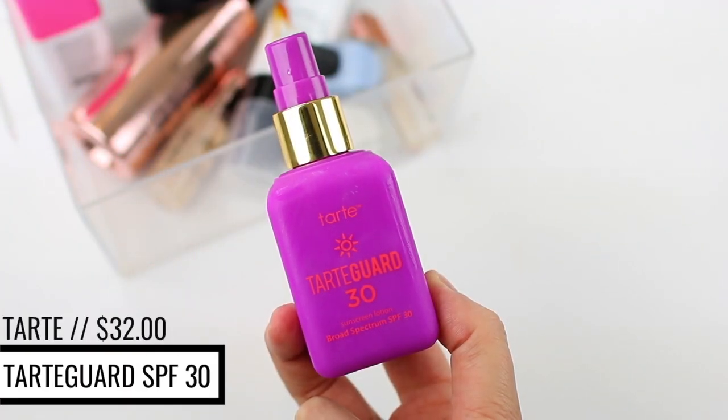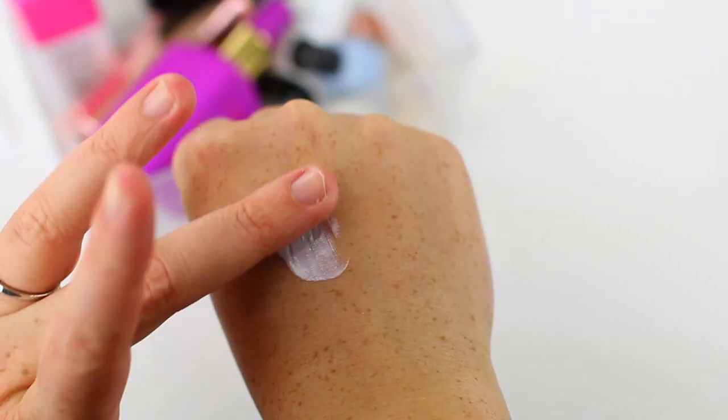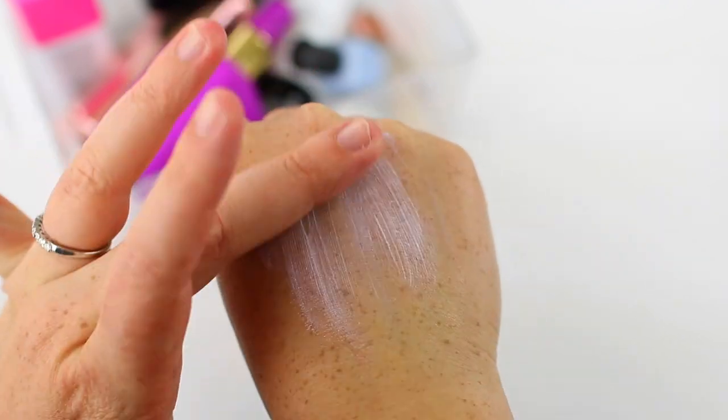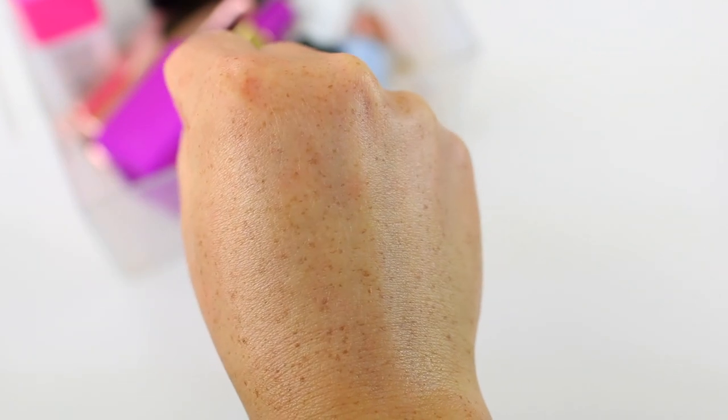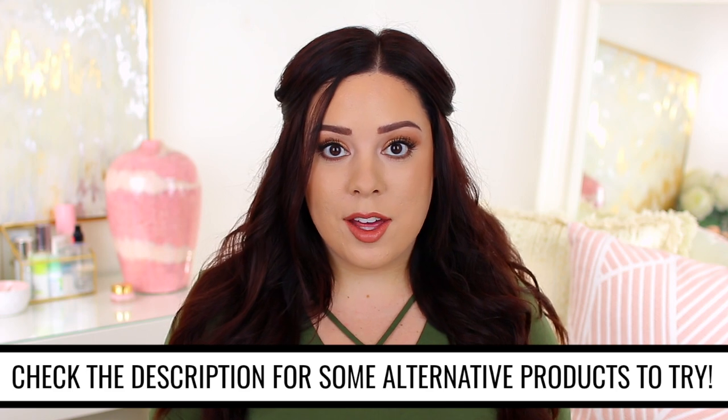Unfortunately, I have not found one that checks off everything on my list to be my perfect daily sunscreen, and unfortunately the Tarte Guard 30 did not work for me. First of all, this product is very thick, so it takes a lot of effort to blend it into the skin, and then on top of that, it leaves a very intense white cast on the skin. So if you have a darker skin tone than me, it's going to be extremely obvious on you. My skin is pretty fair, and even on me it was extremely noticeable.